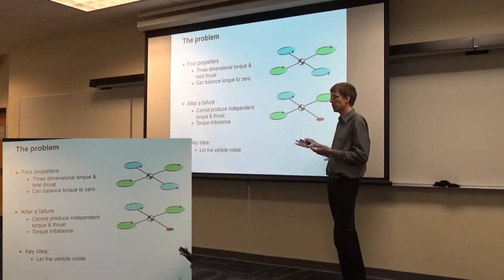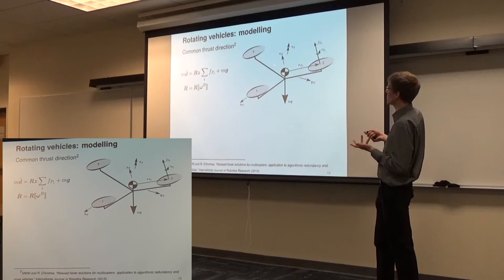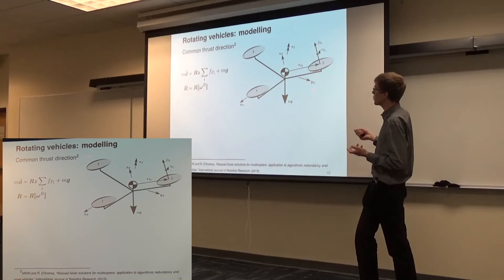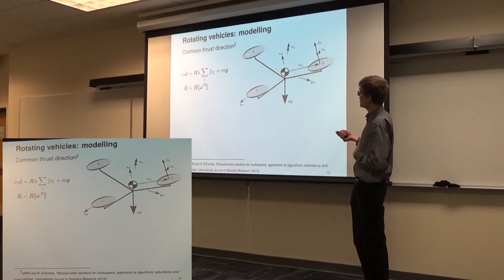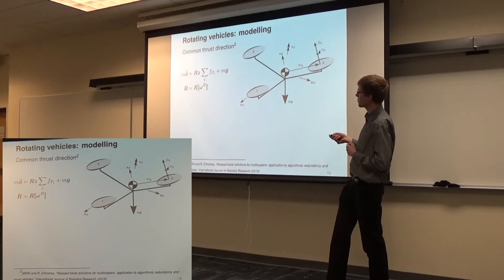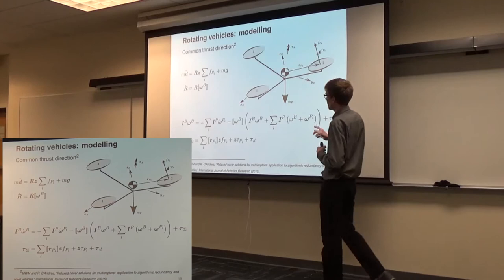The idea is: don't stand still — let the vehicle rotate. As it's rotating, maybe we can control it in rotation. We start with the same model, just freeing up the number of motors and propellers with an arbitrary configuration, all pointing in the same direction. Newton's law gives acceleration as a function of force and gravity weighted by the rotation matrix. The angular velocity dynamics include the ugly differential equation with omega cross I-omega — the term appearing because we take time derivatives in a non-inertial frame — plus the torques produced, which have two types: torque from motor forces acting at a distance from the center of mass, and a reaction torque in the sense of propeller rotation. We also include drag torques since these vehicles will be rotating at speed.